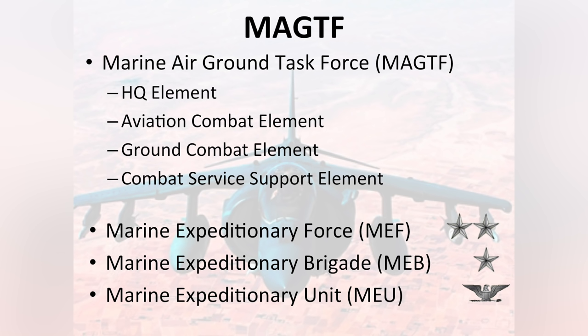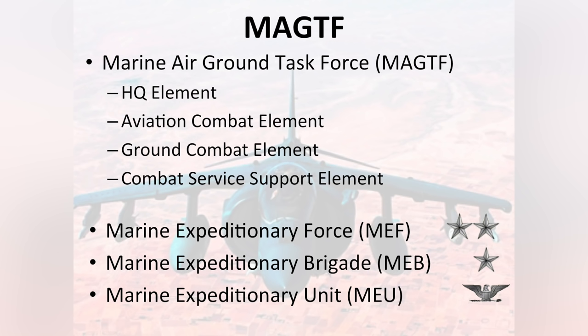The Marine Corps is task-organized. We call it the Marine Air Ground Task Force, or MAGTAF. The MAGTAF is scalable in size, but the commonality of a MAGTAF is there's a headquarters element, an aviation combat element, a ground combat element, and a combat service support element. The smallest MAGTAF is a MEU, Marine Expeditionary Unit, commanded by a Marine Corps colonel.